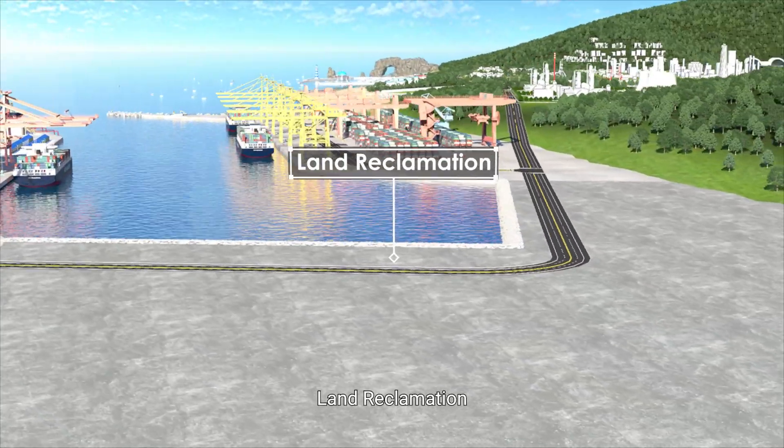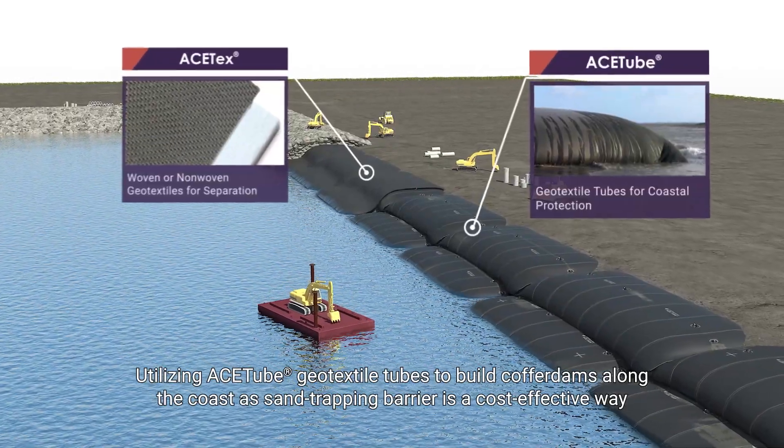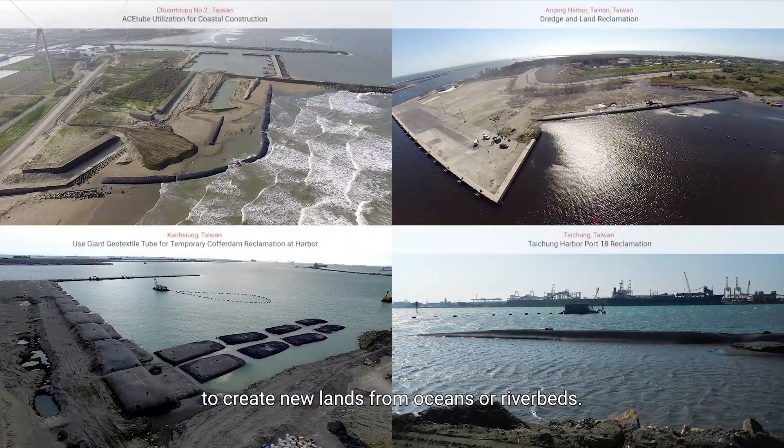Land Reclamation: Utilizing ACE tube geotextile tubes to build coffer dams along the coast as sand-trapping barriers is a cost-effective way to create new lands from oceans or riverbeds.